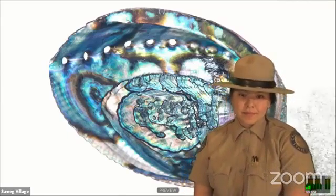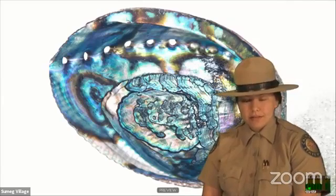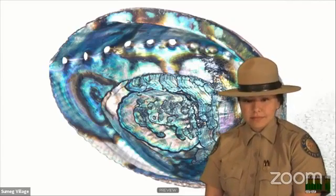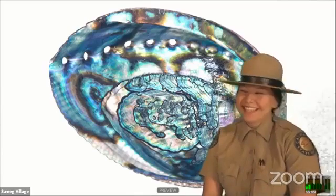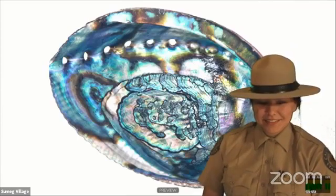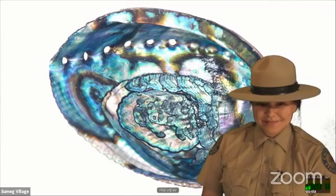We'll check one last time to see if we have any more questions coming in — it doesn't look like we do. I think we can wrap up for the day. Thank you so much, Maya, for all of your wisdom and for sharing your knowledge of abalone — absolutely beautiful to see and wonderful to hear about.